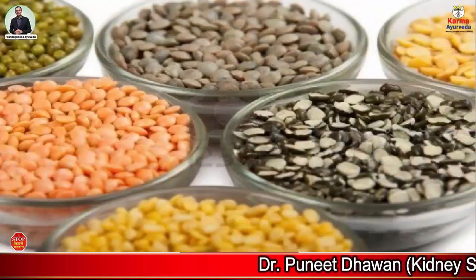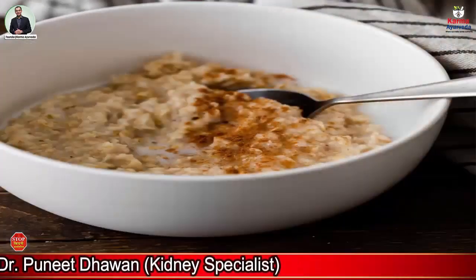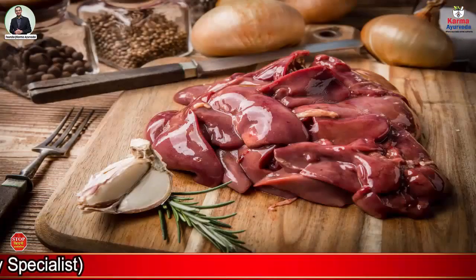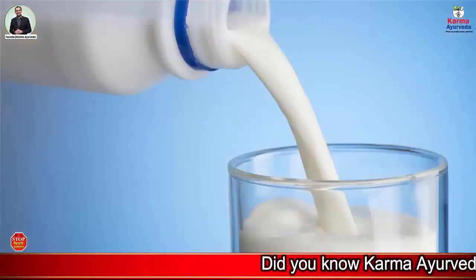Some of the high Phosphorus foods that should not be consumed include whole grain foods, dark colored sodas, bran cereals, oatmeal, nuts, oysters, sardines and chicken liver. Dairy products like cheese, custard and milk should also be avoided.